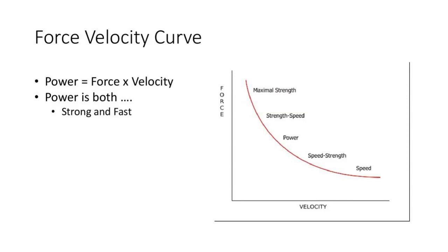On the opposite end of the spectrum would be a 20-yard sprint — very fast, but not a ton of force or resistance involved. What we're trying to find is right around that middle power area, because power is both forceful and fast. It's strong and fast.